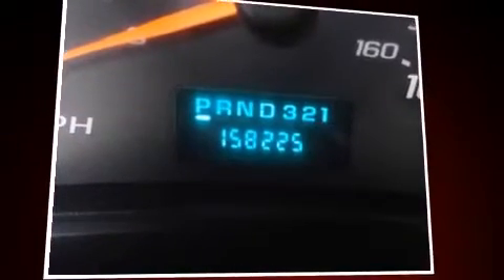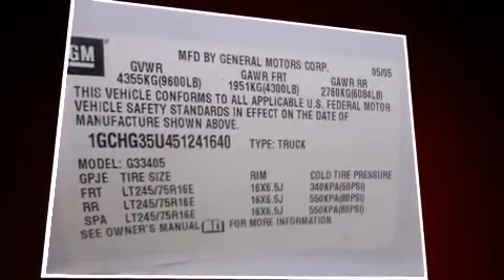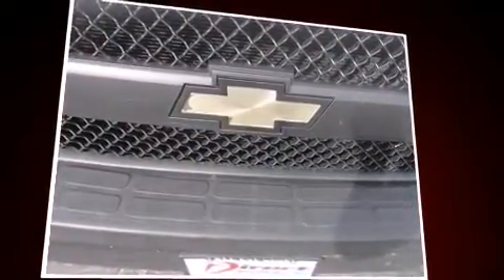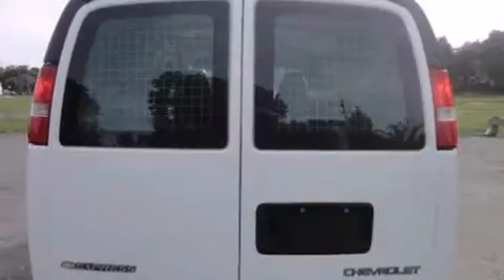Storage solutions are integrated throughout the interior, demonstrating thoughtful attention to detail. Audio features include an AM/FM radio and two speakers, providing excellent sound throughout the cabin.